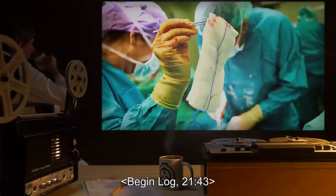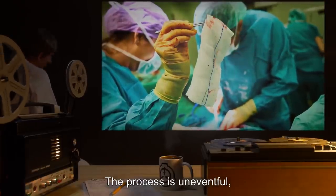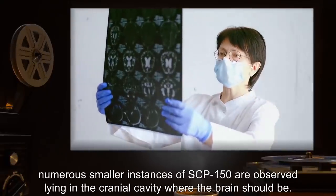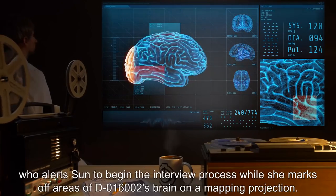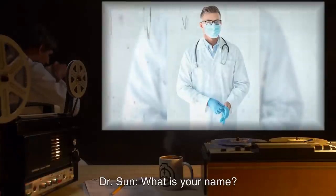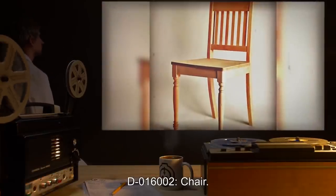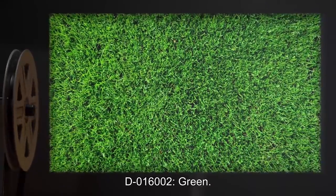Begin Log 2143. D-016002 is partially anesthetized to numb her during the initial drilling of the skull. The process is uneventful, though Harlow reports expecting less resistance from the skull while drilling into and cutting a flap from it. Upon removing the flap of bone and exposing the dura mater, numerous smaller instances of SCP-150 are observed lying in the cranial cavity where the brain should be. Harlow reports this to Robin, who alerts Sun to begin the interview process while she marks off areas of D-016002's brain on a mapping projection. Dr. Sun: What is your name? D-016002: Mako R— Dr. Sun: Name something to sit in. D-016002: Chair. Dr. Sun: What is the color of grass? D-016002: Green.